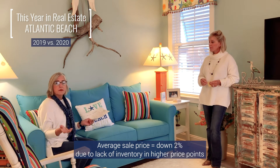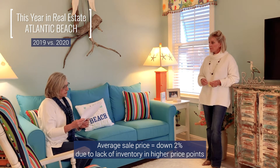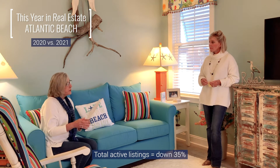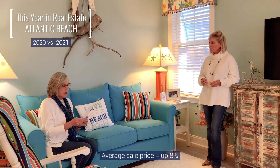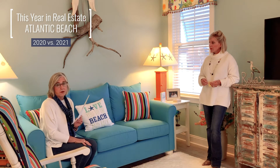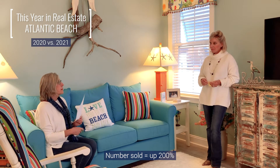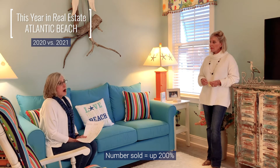All the inventory that was in the lower price points has been absorbed. This year, total active inventory is down 35%, and the average sale price is starting to go up — it's up 8% because inventory is going down. The number sold is up 200% so far in 2021 compared to 2020. We've sold 12 houses already in two months in Atlantic Beach, compared to four last year. The market is hot.